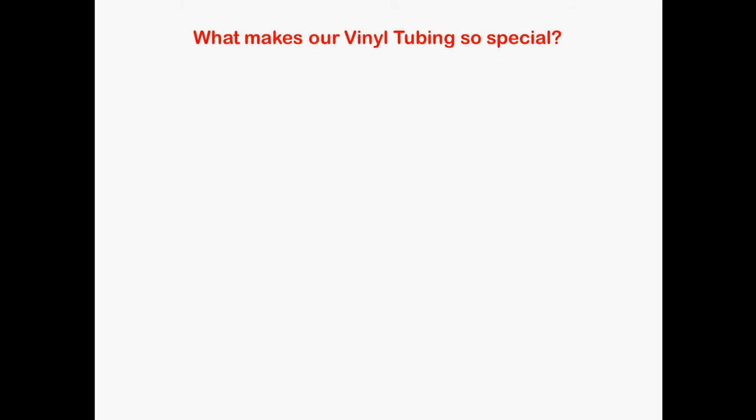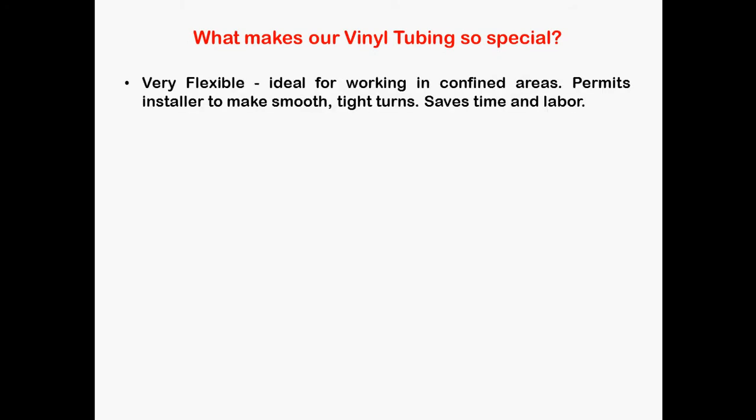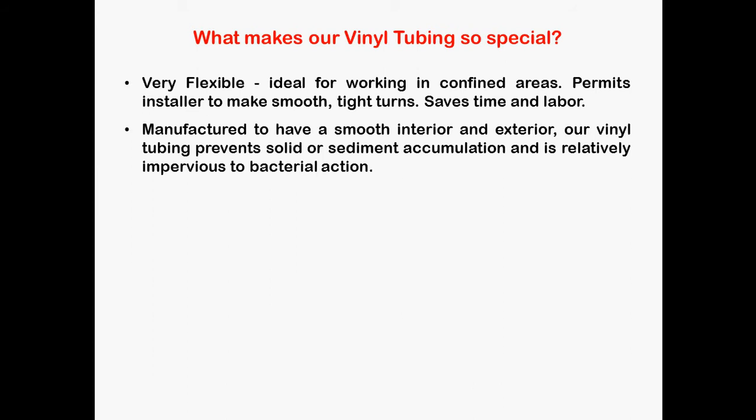What makes our vinyl tubing so special? Well, it's very flexible and ideal for working in confined areas, permits the installer to make smooth tight turns and saves time and labor. It's manufactured to have a smooth interior and exterior. Our vinyl tubing prevents solid or sediment accumulation and is relatively impervious to bacterial action.